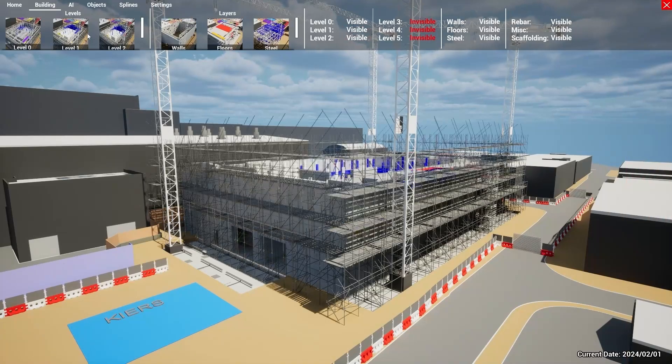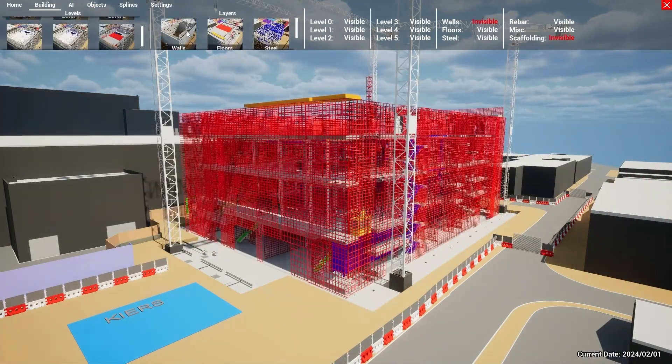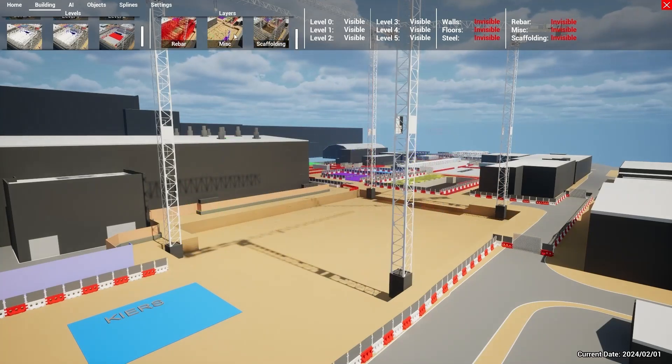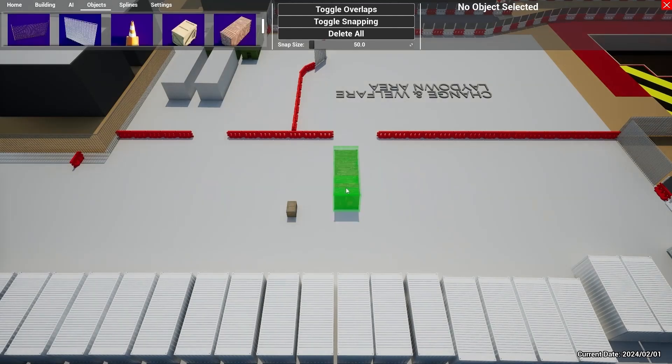The key thing that we found on this project in particular is the earlier engagement — you need to be in at the start. Just like your designers, your contractors, you should be there at the beginning planning this job from day one.